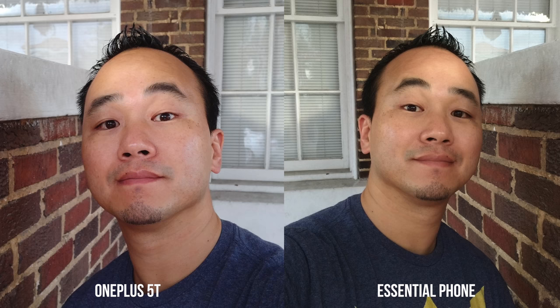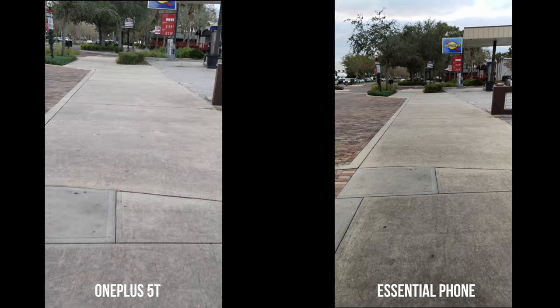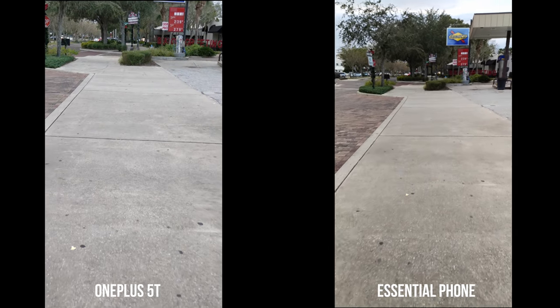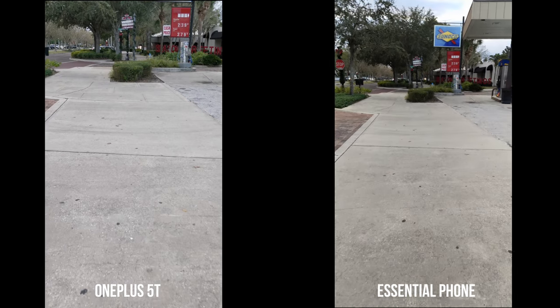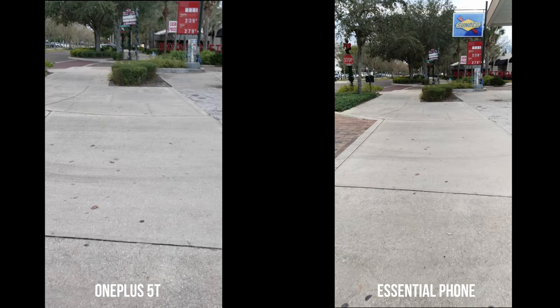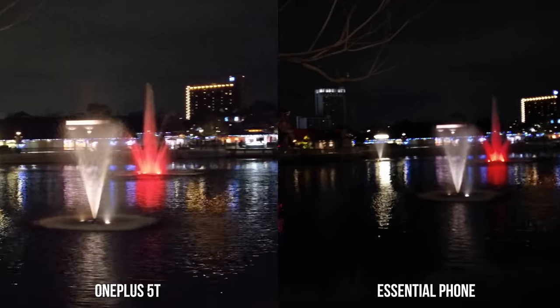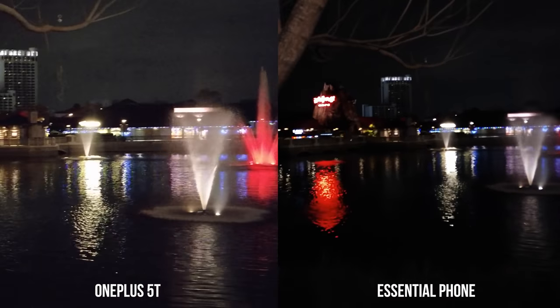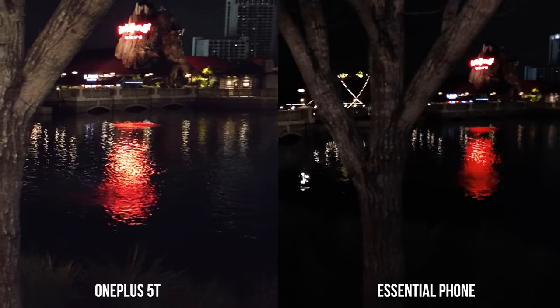For front-facing camera shots, I'm going to pick the OnePlus 5T even though both could be better. Both phones shoot 4K video, but the Essential Phone has zero stabilization at this time — EIS may come with a software update but the walking video is noticeably shaky. The OnePlus 5T has electronic stabilization and does a decent job. On nighttime video, though, it's a totally different story — the OnePlus 5T video is super noisy with muddy details, while the Essential Phone has great noise reduction and vibrant colors.